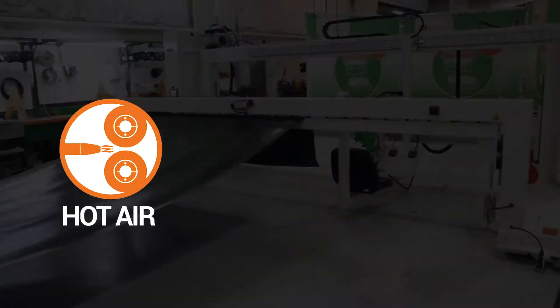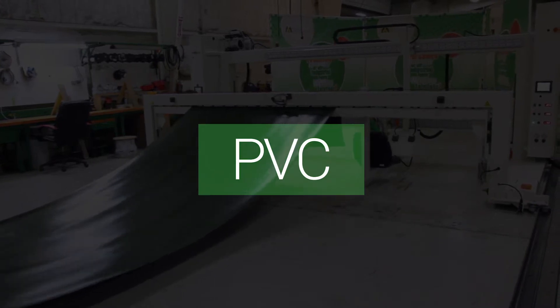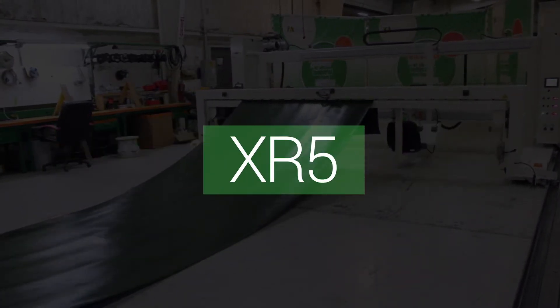Miller Weldmaster's hot air, hot wedge, and radio frequency fabric welding machines will easily weld your PVC, LDPE, HDPE, polypropylene, XR5, and more.